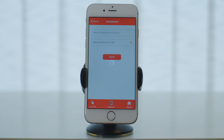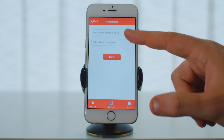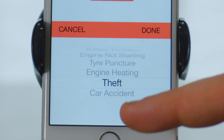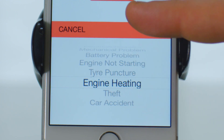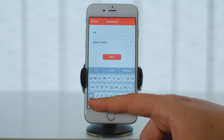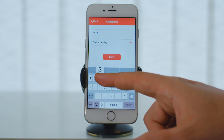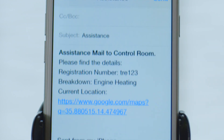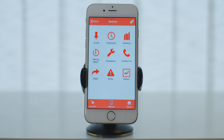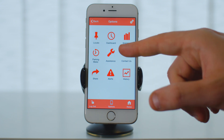Are you stranded somewhere and need immediate assistance? No problem. Just select your problem, enter your car registration number, and the app will send this information together with your location to Middle C Assist so that they can send a vehicle to your exact location. You can also call Middle C Assist directly from the app — we are just a tap away.